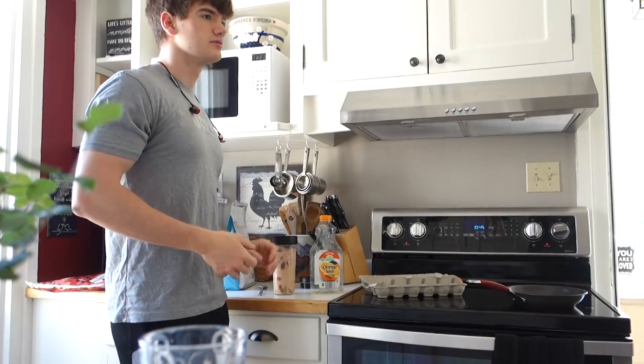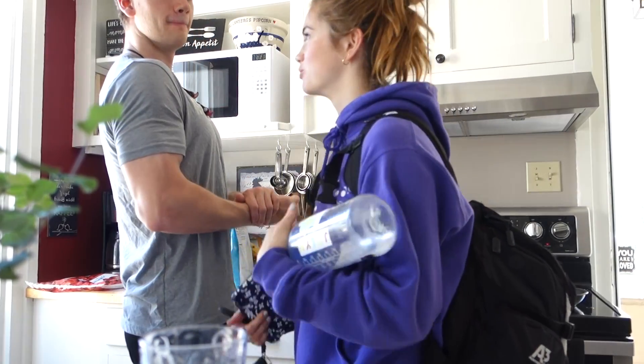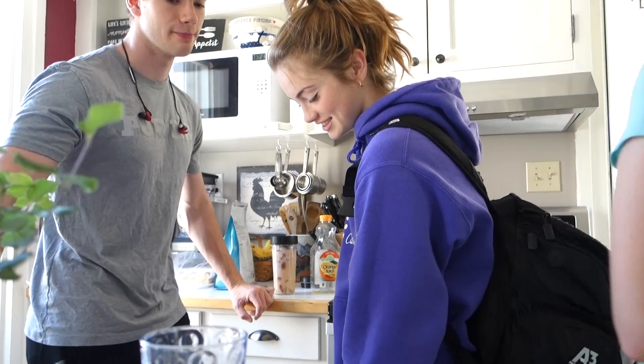There are two people that are actually going to work out and one person that's going to stuff his face. It's called a cheat day, dude. Come on. He's doing arms today.